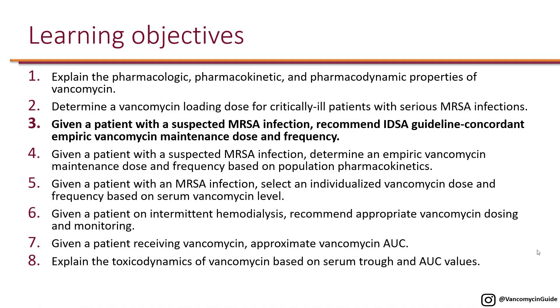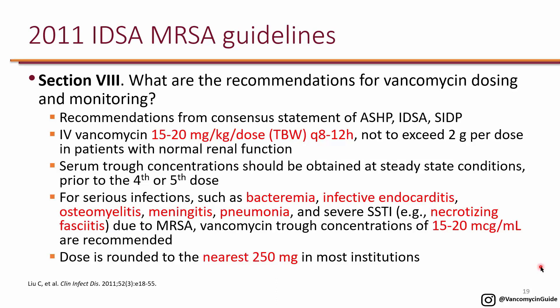We looked at PKPD of vancomycin and determined the vancomycin loading dose for critically ill patients with serious MRSA infections. The next learning objective is: given a patient with a suspected MRSA infection, recommend IDSA guideline-concordant empiric vancomycin maintenance dose and frequency. These recommendations are from the 2011 IDSA MRSA guidelines, intended to make recommendations more straightforward, and they do not depend on pharmacokinetic equations.